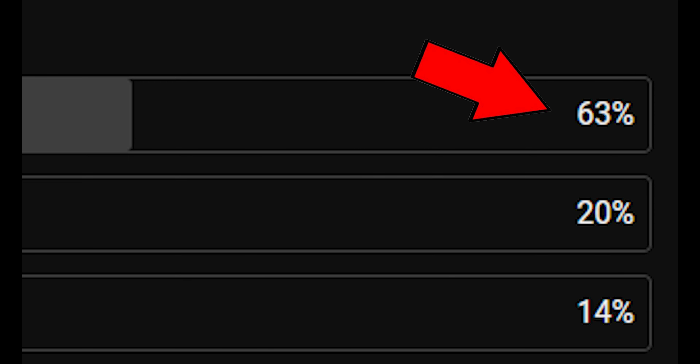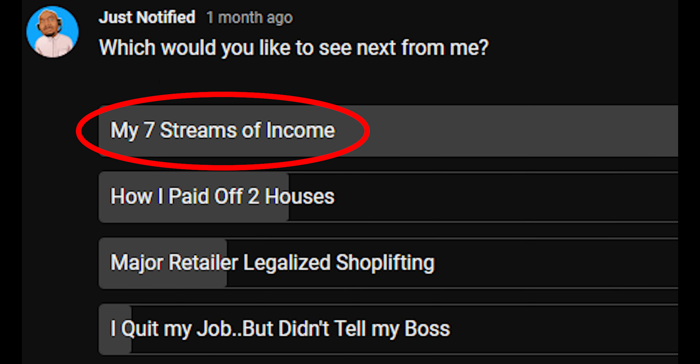I recently held a poll asking what video people would want to see from me next, and a whopping 63% of the votes came in for a monthly income reveal. So without further ado, here's a behind-the-scenes look at my eight streams of income.